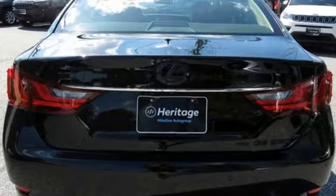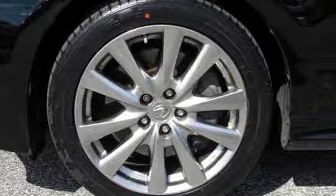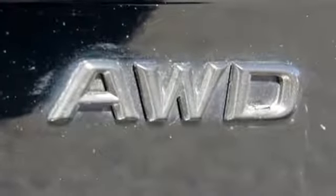Cars.com reports the new GS's impressive blend of nimble handling, quiet road manners, intriguing looks, and high level interiors seem like the perfect blueprint for the brand's future.